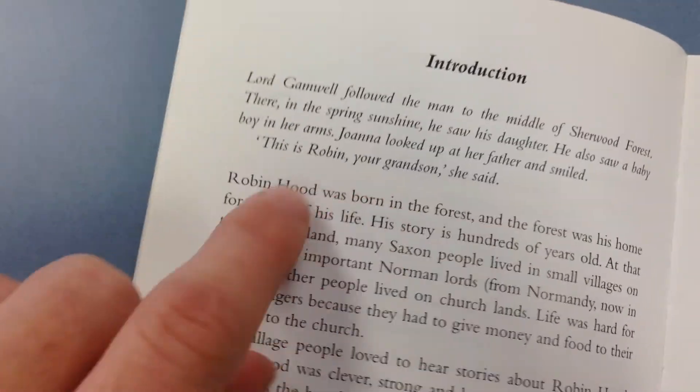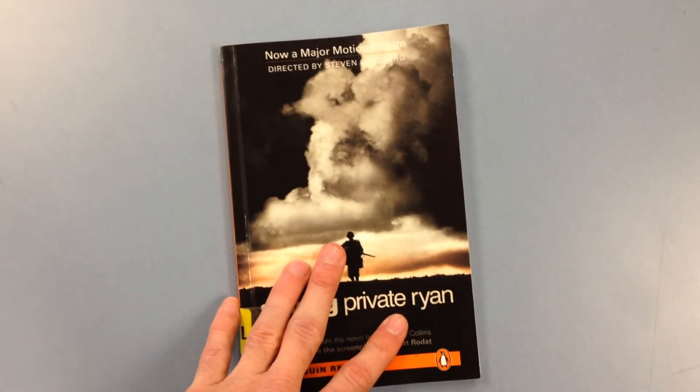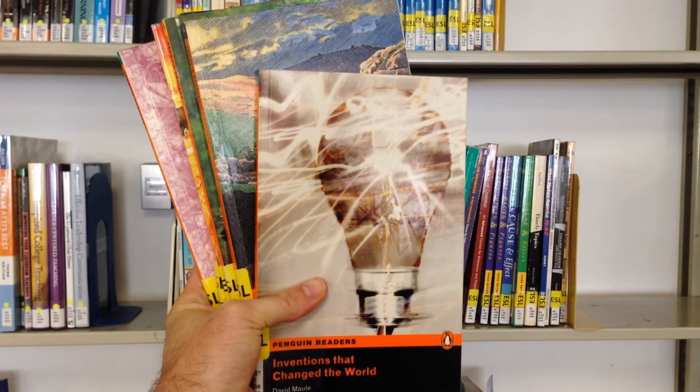Oh, reading — it's such a joy, especially when you finish. Whoa, dude, I just read a book! Pick up a book and start reading today.